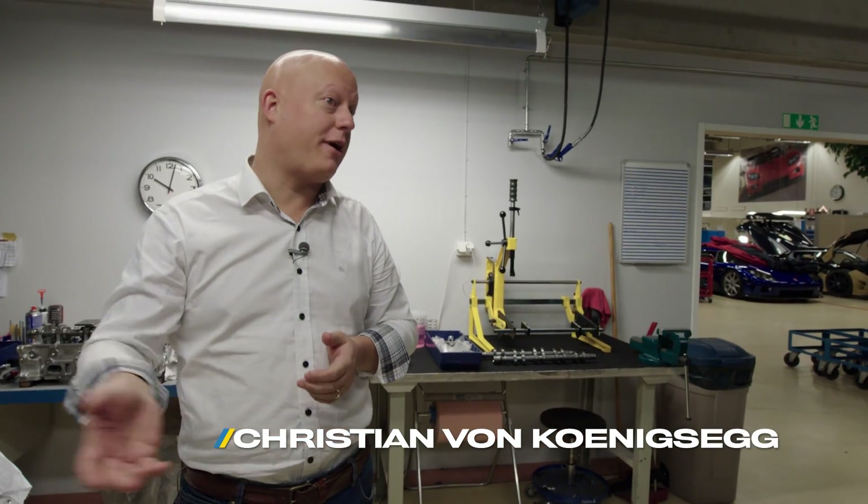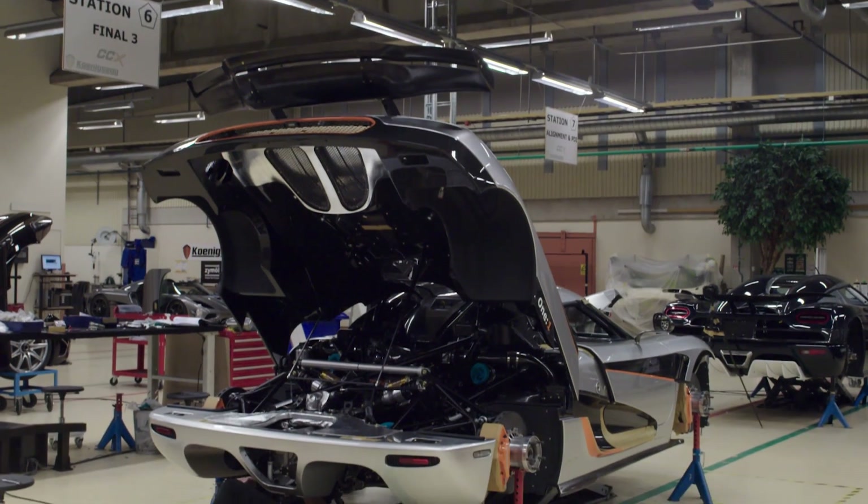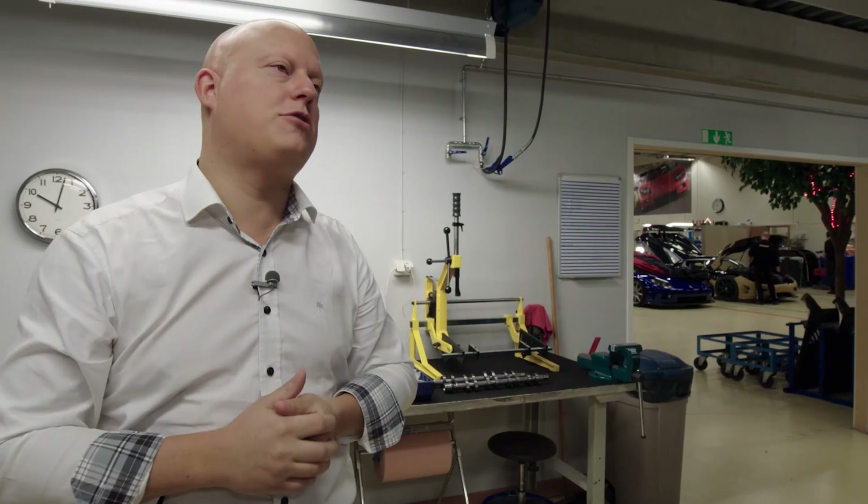The one-to-one engine is based on our Agera R engine. We always kind of work in steps — it's an iterative process where we keep on pushing the boundaries and fine-tuning and finding solutions.